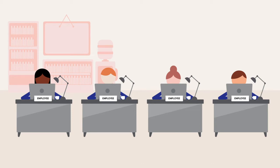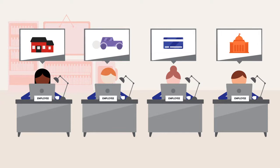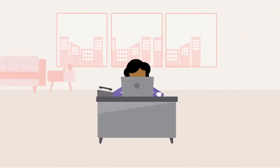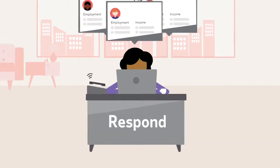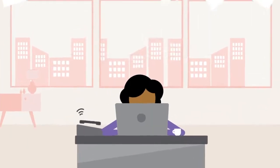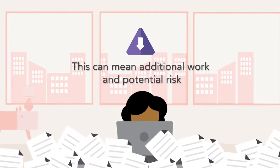When your employees are trying to buy a home or a car, apply for a credit card, or receive government benefits, they rely on you to respond to employment and income verification requests quickly and securely. This means additional work for you while potentially putting your organization at risk.